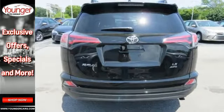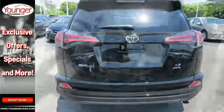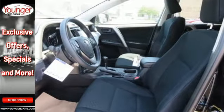Flipping from fuel-sipping eco mode to sport mode gives you a more spirited drive with thrilling acceleration and improved shift points.